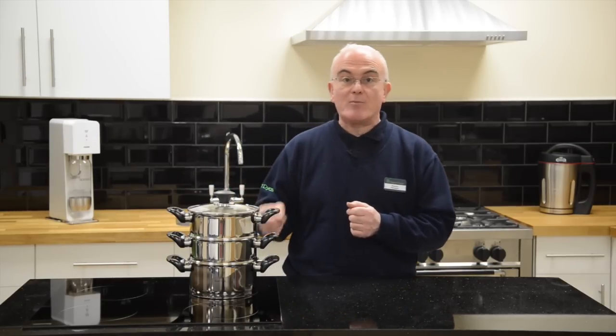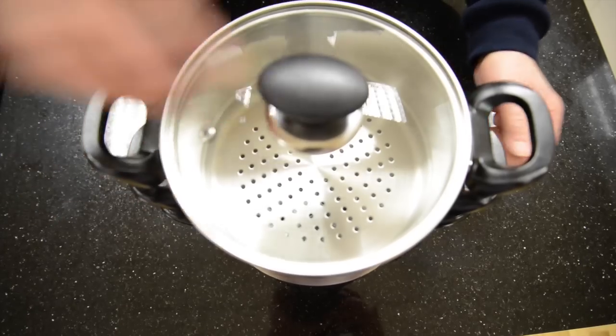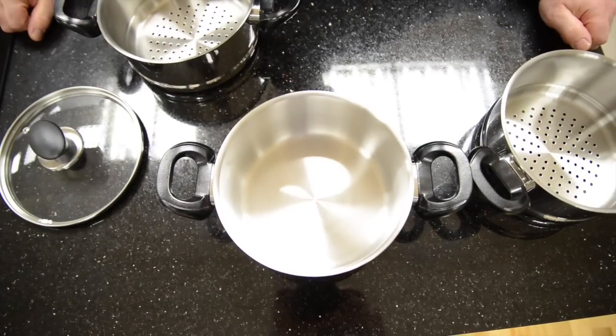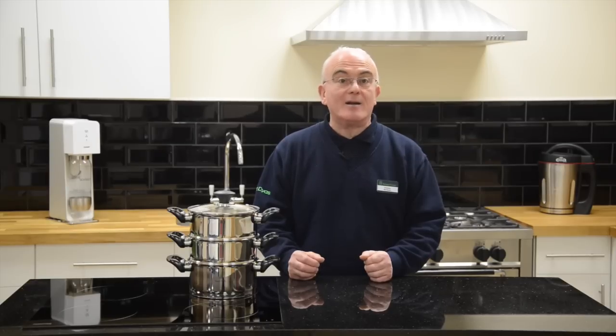You can cook food in three separate layers all at once, so it's perfect for family meals and entertaining. It combines three pans in one stack so it's easy to store and save space, plus it saves energy and time as you only have to boil water in the bottom pan.